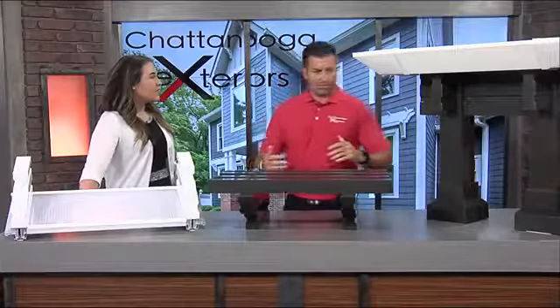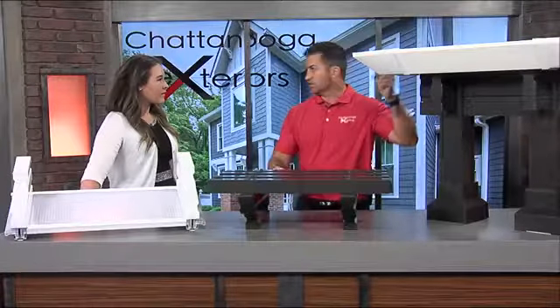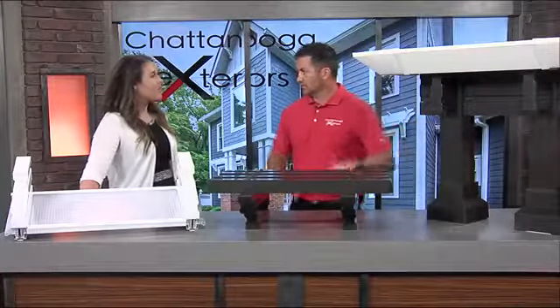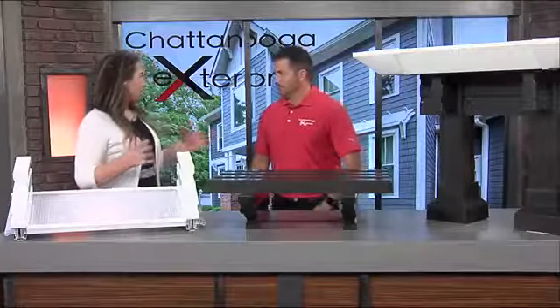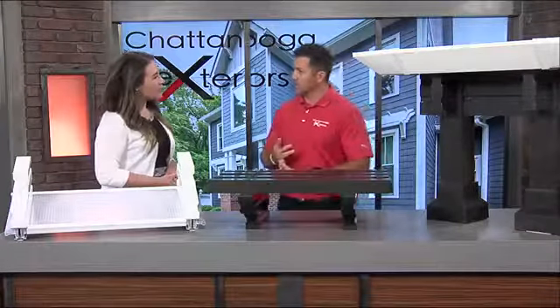Later on down the road, if you wanted to upgrade from one style to another, we can do that. It's the same post, same system — the base is the same and the tops are what changes. And you can add fans, you can add lights — it's all fully customizable.